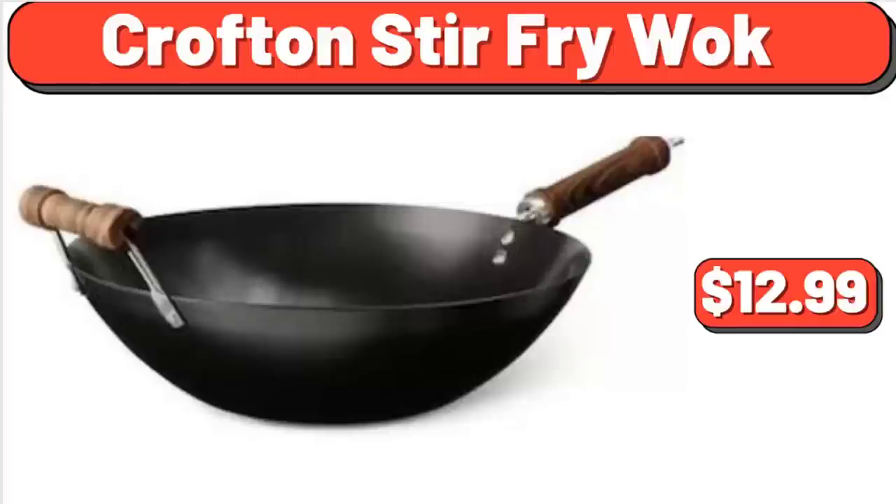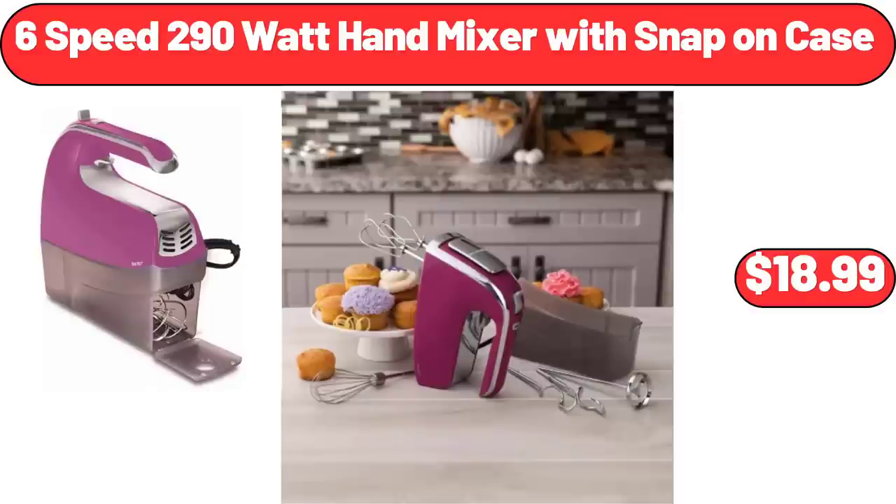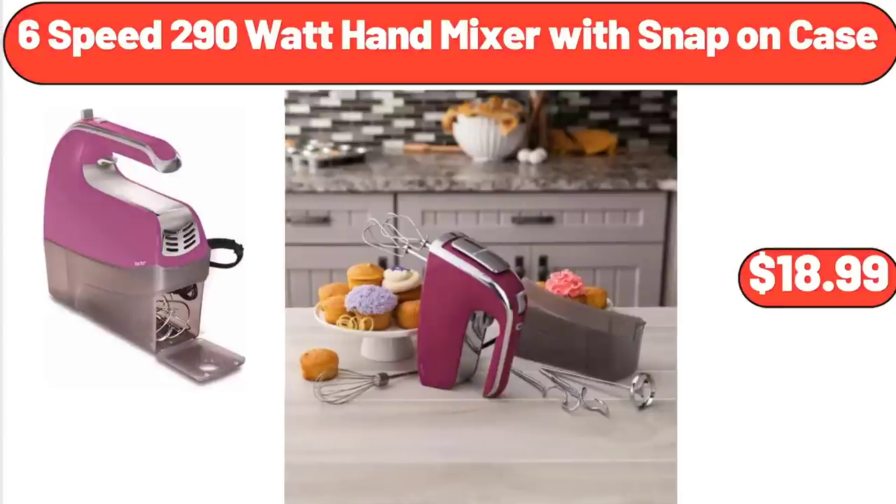Croft & Stir Fry Wok, $12.99. 6-Speed 290-Watt Hand Mixer with Snap-On Case, $18.99.